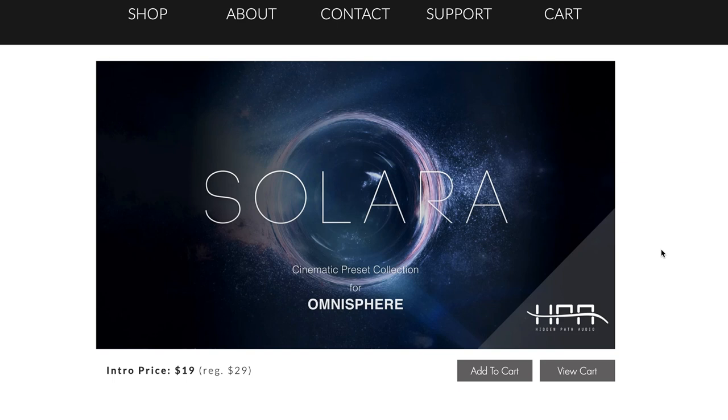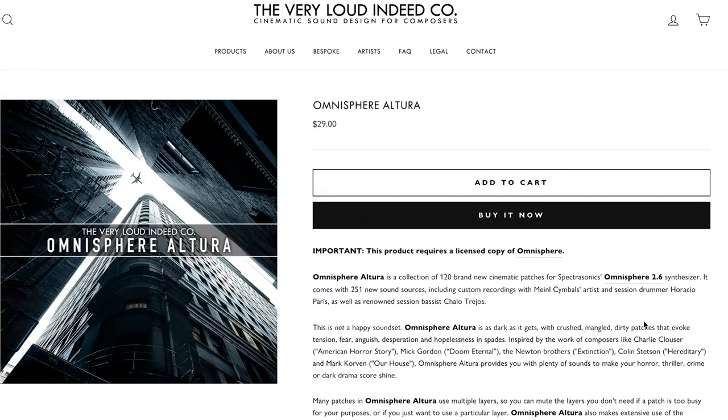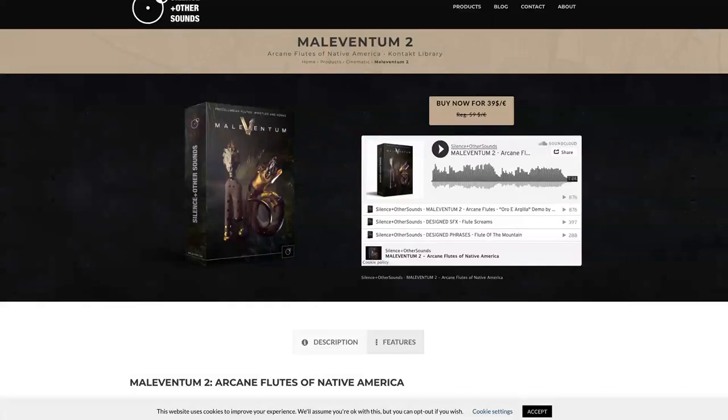New release from Hidden Path Audio — Solara for Omnisphere, available for $19, normally €29. And the Very Loud Indeed company has their Omnisphere Altura, available for $29. Silence and Other Sounds' Maleventum 2 is their take on Native American flutes — they use their sound design talents to create something that sounds otherworldly. Available for $39, normally $59. I actually dreamt about reviewing this library last night. If you'd like to see a first look, please comment below.